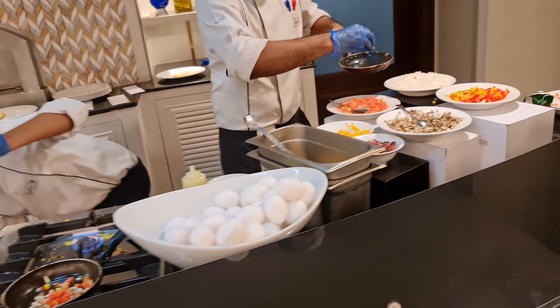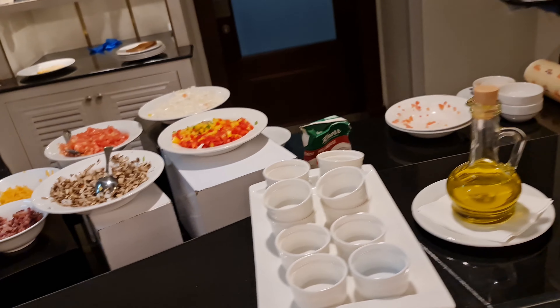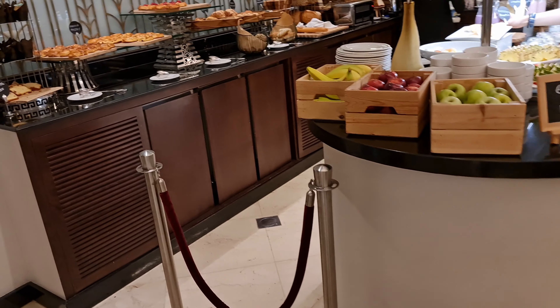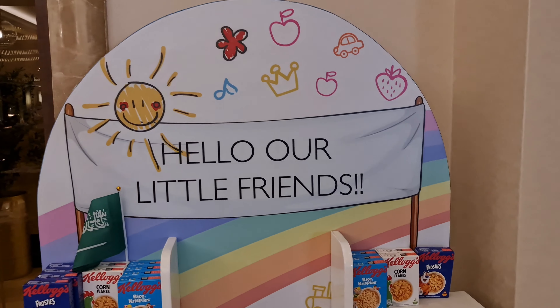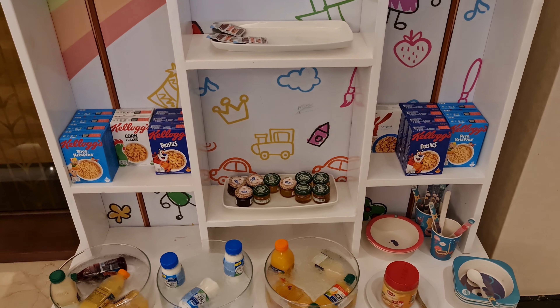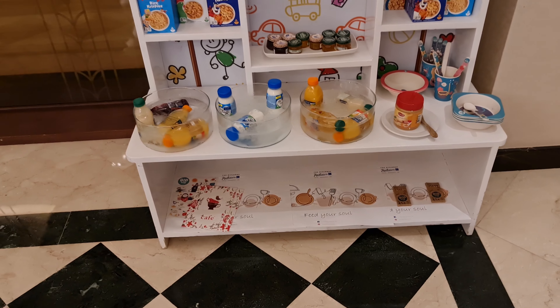Here we have a selection of dry nuts, and here you can prepare your tomato juice. These are the starters — wow, this is just amazing. They have a huge variety, and here they are doing live cooking in the main course section.